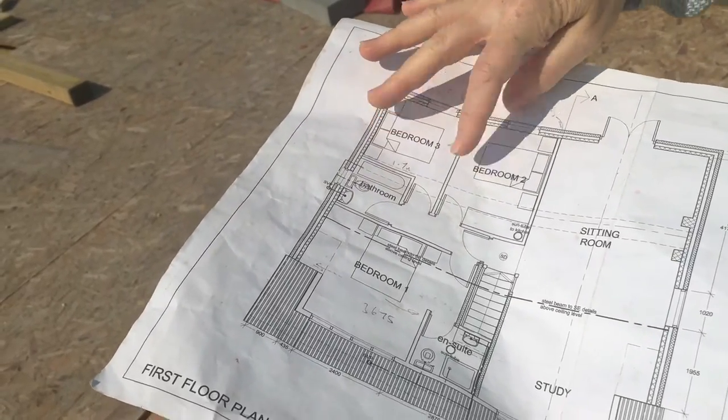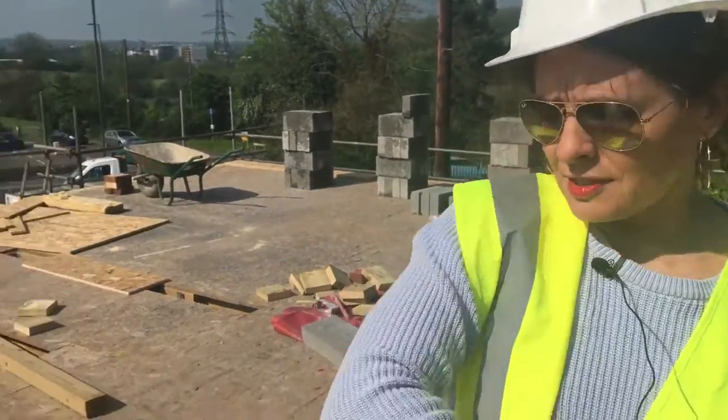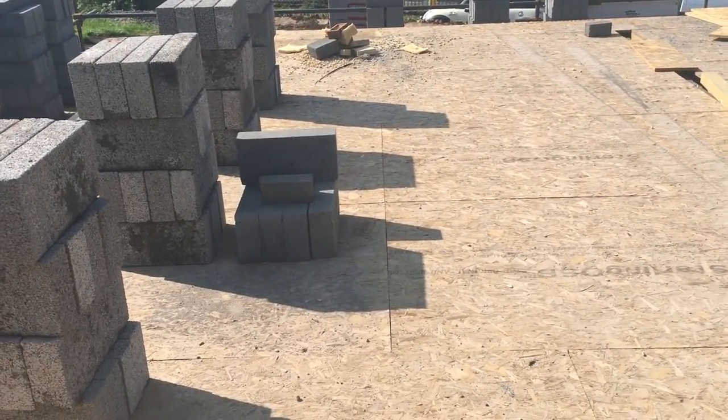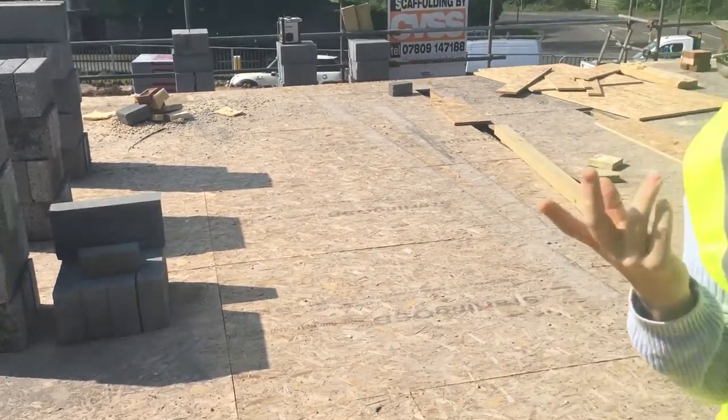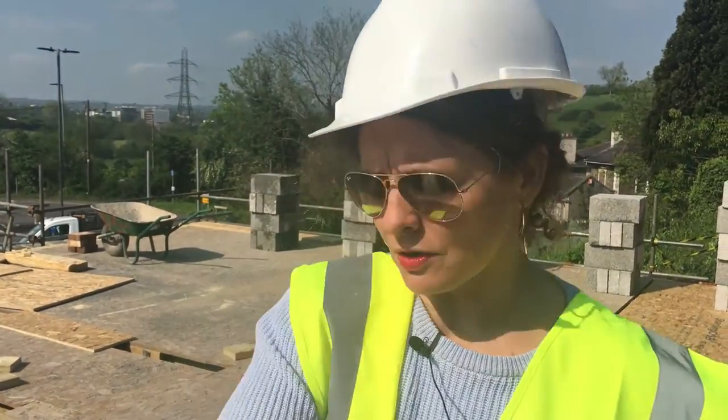Then we have a bathroom here and two more double bedrooms. So this house has two living rooms — a garage, a dining room, a living room, a sitting room, a study, three bedrooms with a master ensuite, a second bathroom, and a downstairs loo as well. We're putting a lot of stuff into a cramped site, but a site on a hill.